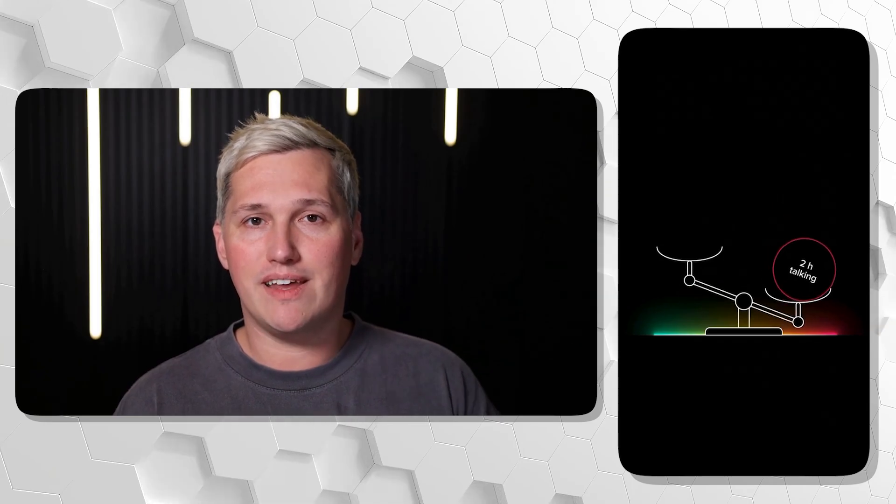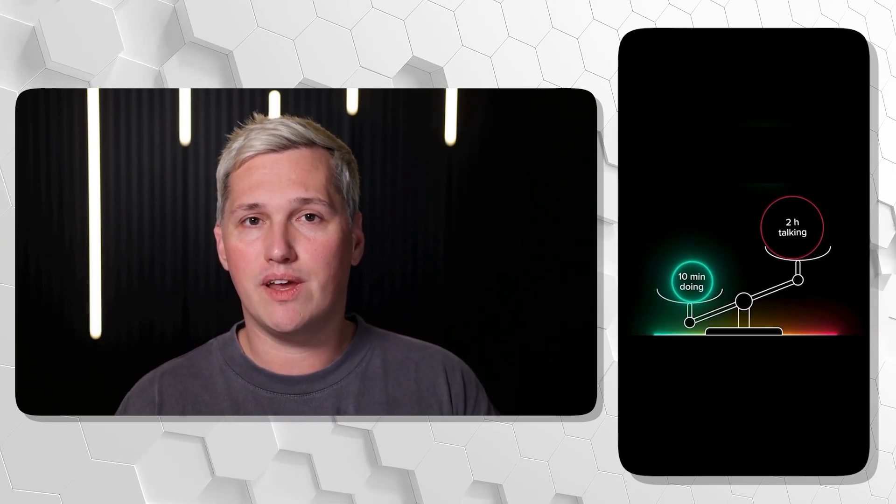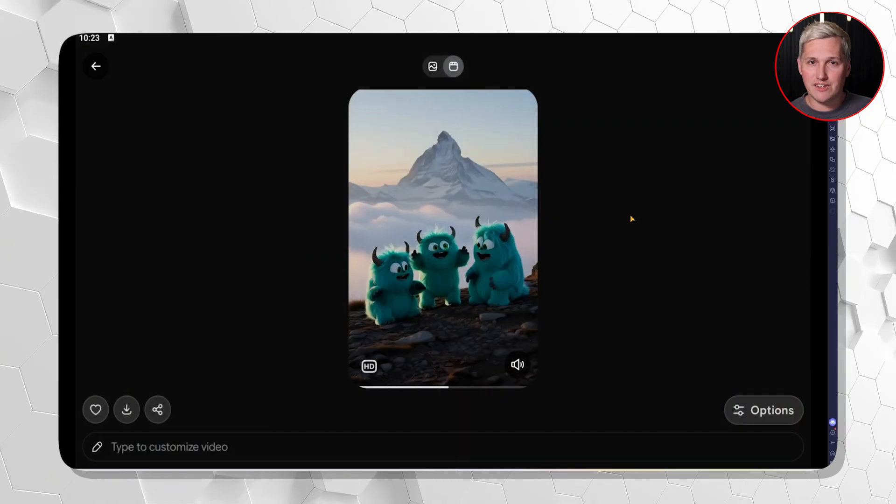YouTube Shorts, TikTok, Instagram Reels — they all reward content that stops the scroll in under two seconds. But most AI video tools force you to water down your hooks until they are too polite to work. Grok does not force that trade-off.